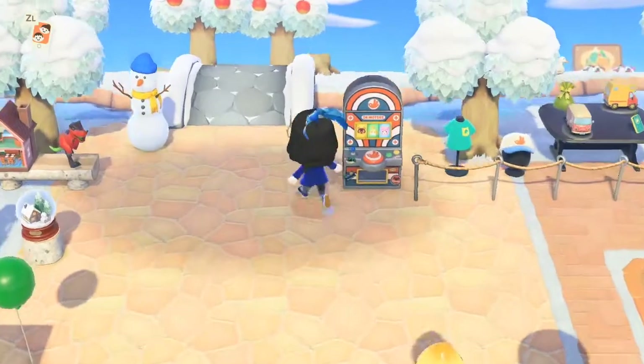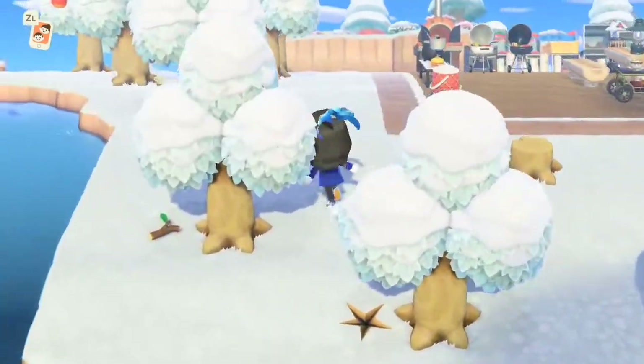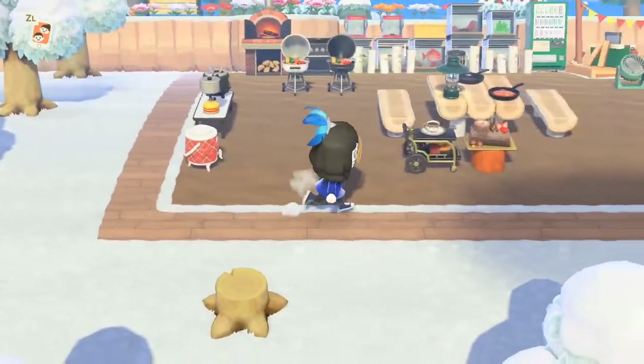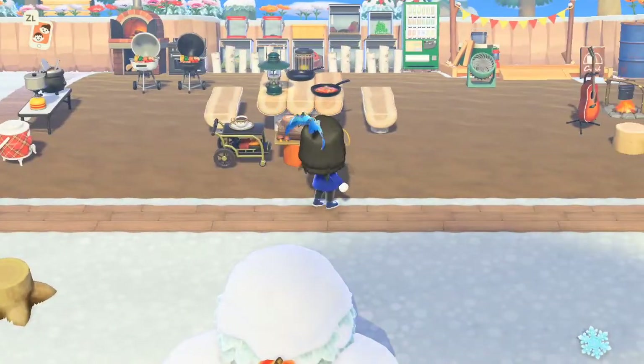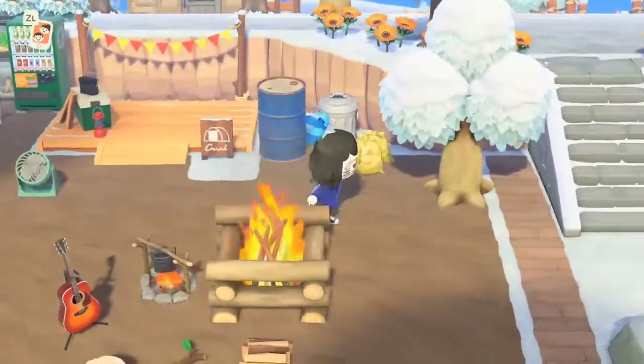I don't want to hate on anybody's work, but this is Nintendo, right? Like, they made this game — I feel like they should know what they need to do. Now we've got this massive whatever — oh, this is the campsite? Okay.